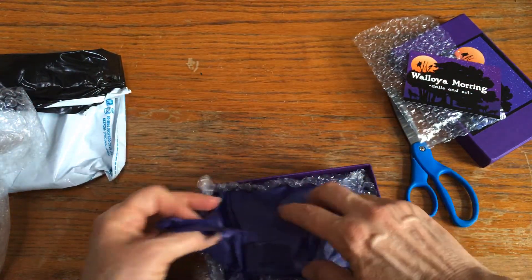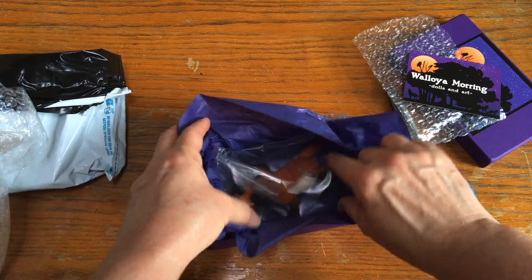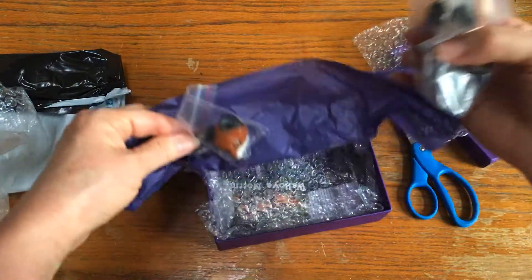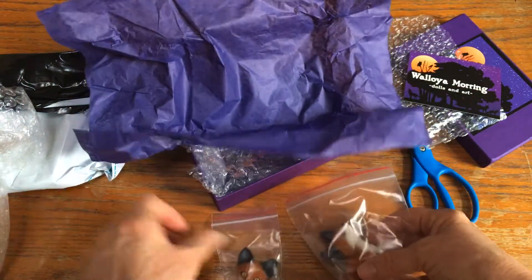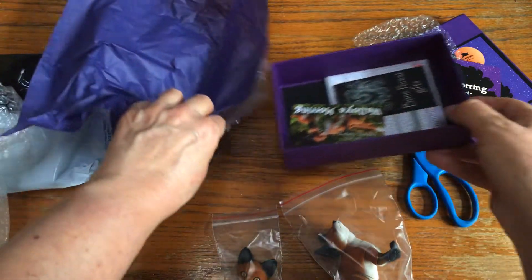Oh my gosh, there he is! He's so cute. He came with two heads - one is a sleeping head and the other one has open eyes. Let's make sure that's everything and see what else we got in here.